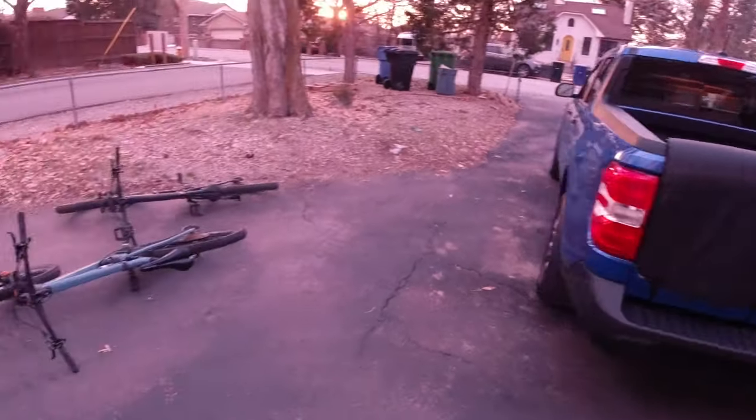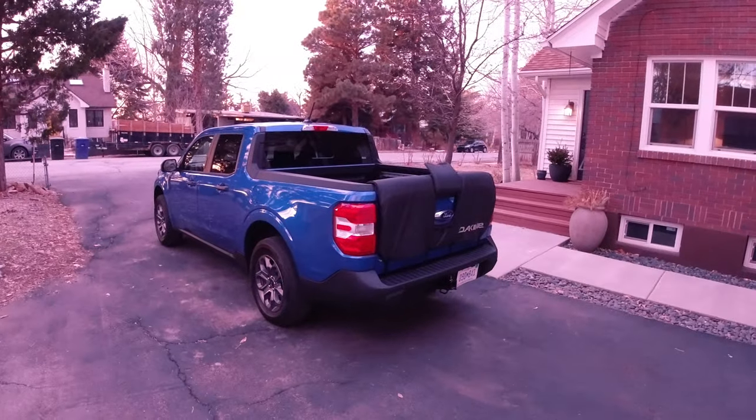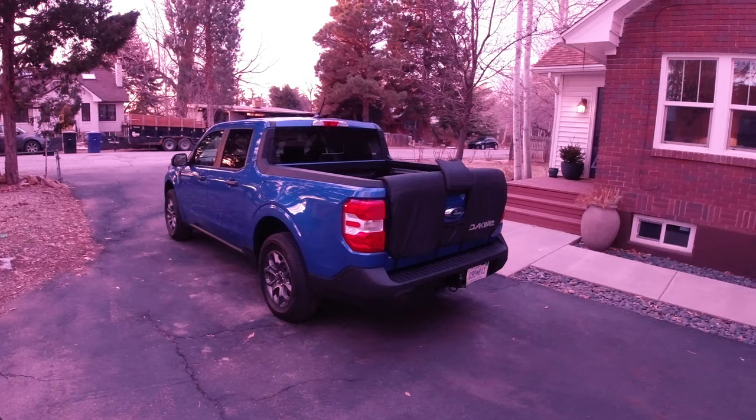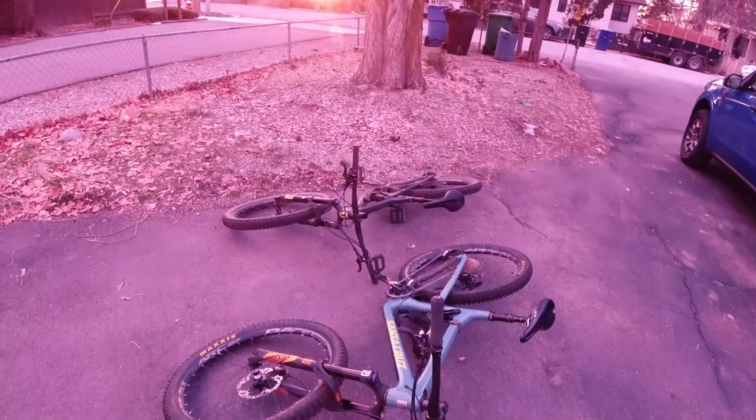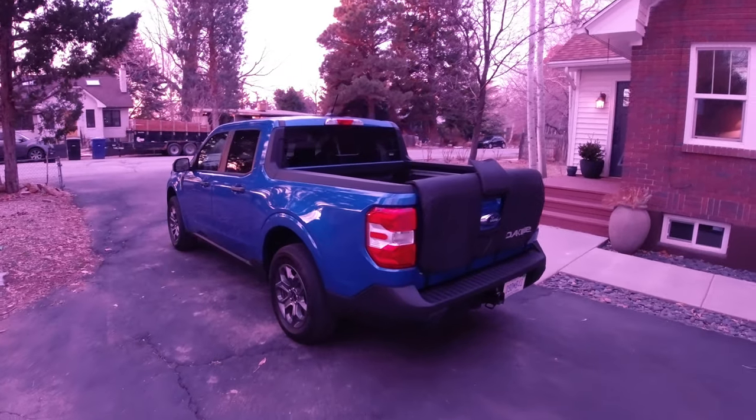Let's load up some bikes. I typically only do one bike, but given that one of the questions with these compact trucks is how many bikes you can fit back there, I thought I'd pull out both bikes today to give a slightly better idea of how many you might be able to fit in total.